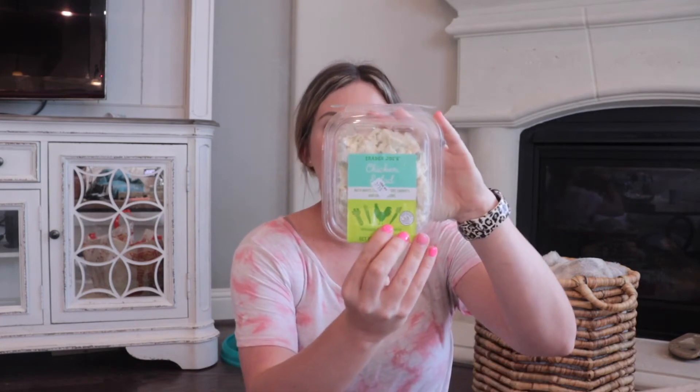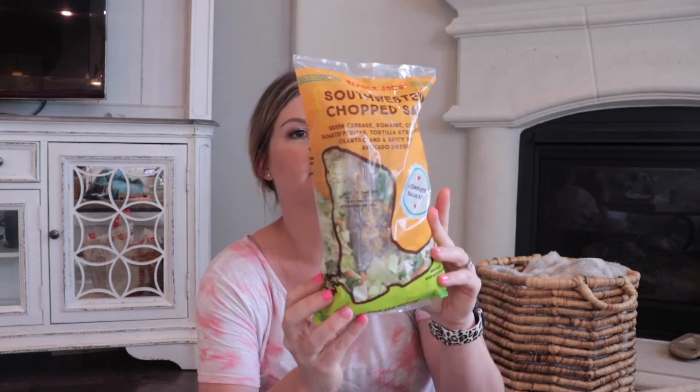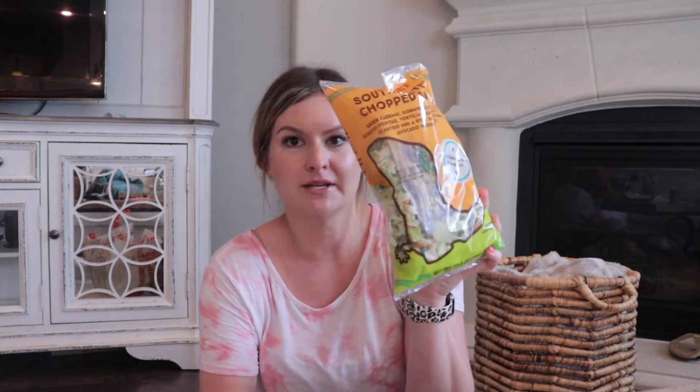Grabbed this chicken salad, which looks super yummy. And grabbed this Southwest chopped salad. I love these salad kits and I'm sure I'll like this one. It's got tortilla chips, cilantro, avocado dressing, and cotija cheese. Yummy, so excited for that.